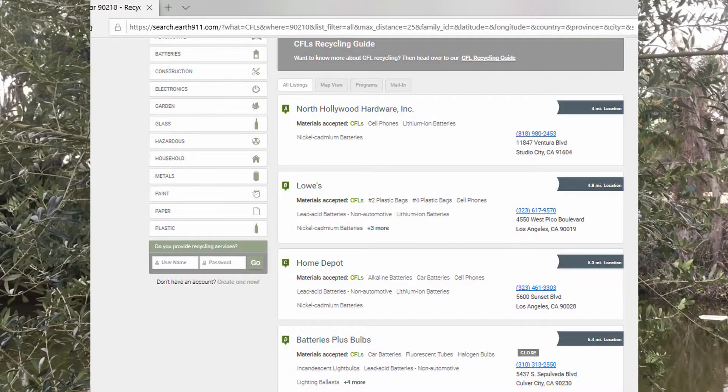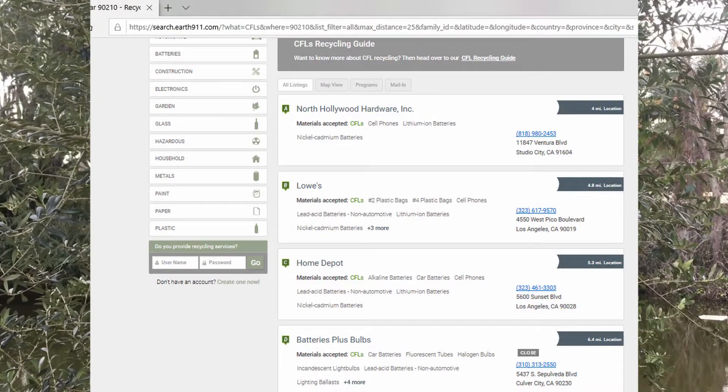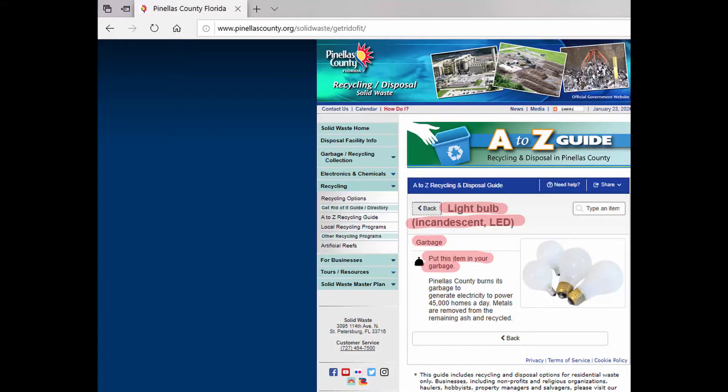There's a great website called Earth911 where you can put in the type of bulb you're looking to dispose of and it will give you recycling options right on the website near you. That's really handy. The other thing you want to check out for sure is your local waste management agency's website. They usually have pretty specific instructions about how they want you to dispose of each type of bulb.